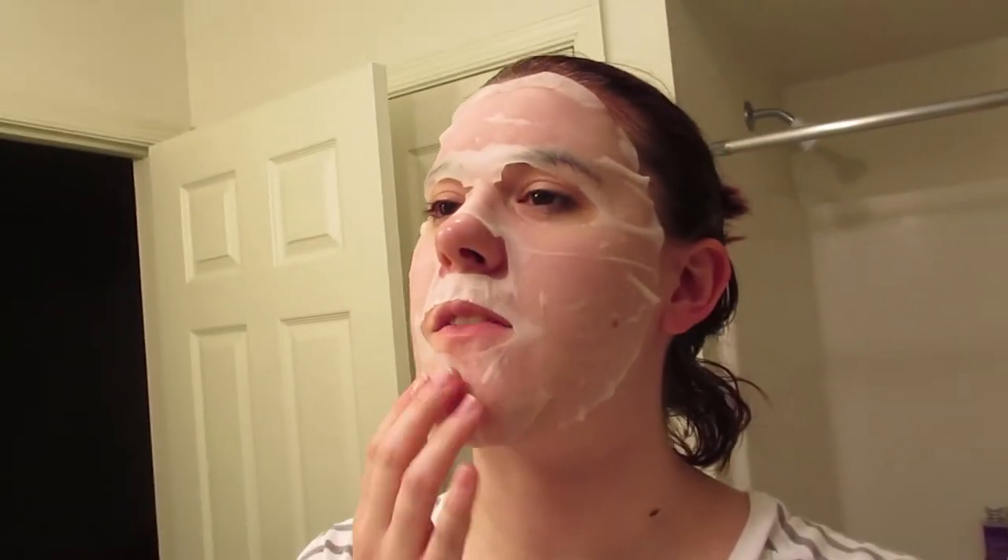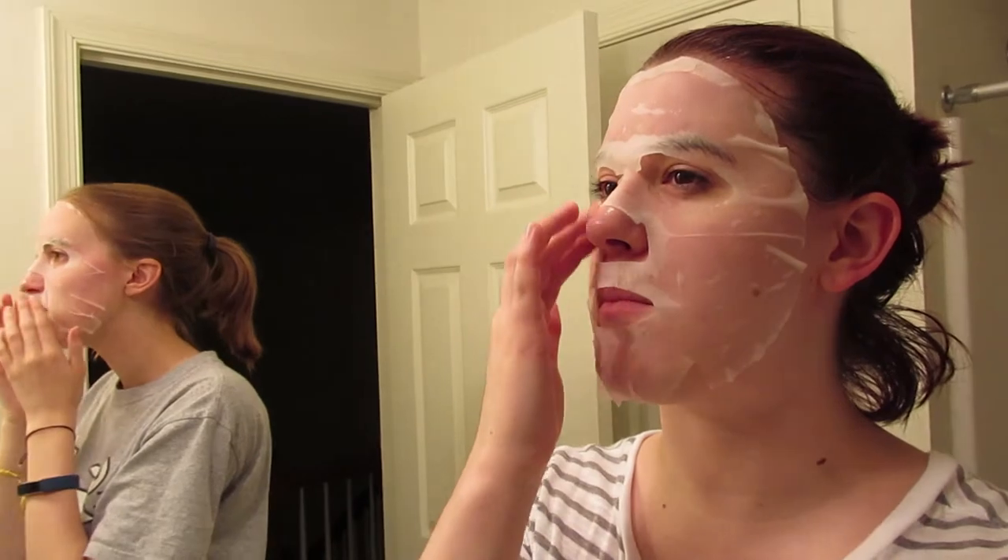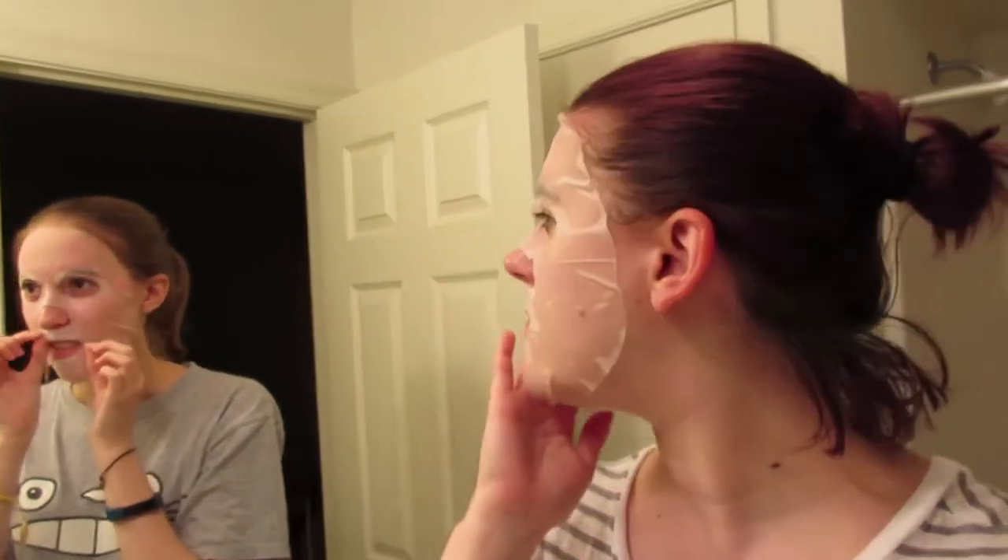I'm so sad the weekend's almost over, but gotta get on that work grind tomorrow. I just wanted to show you guys this insane-looking mask. We're taking off the mask — it still feels wet on my cheeks but not on my lip. This one dried out really fast; I think we're breathing on it.